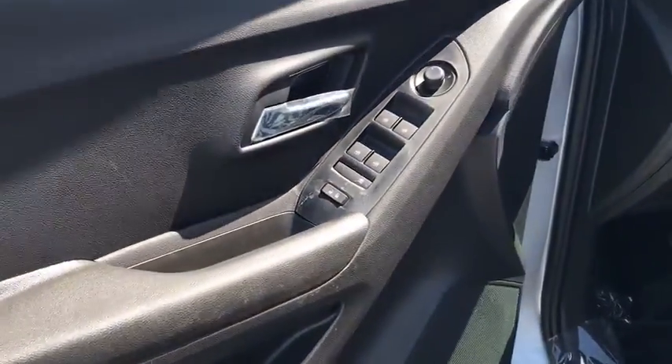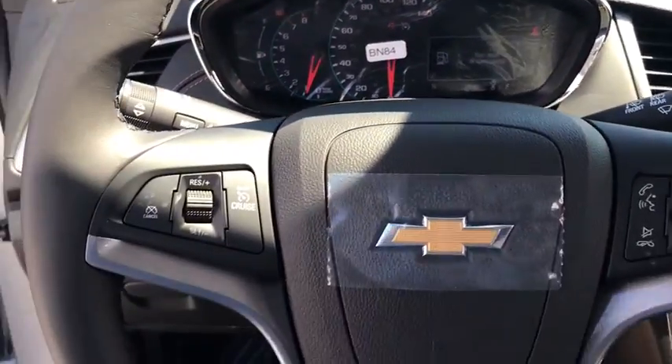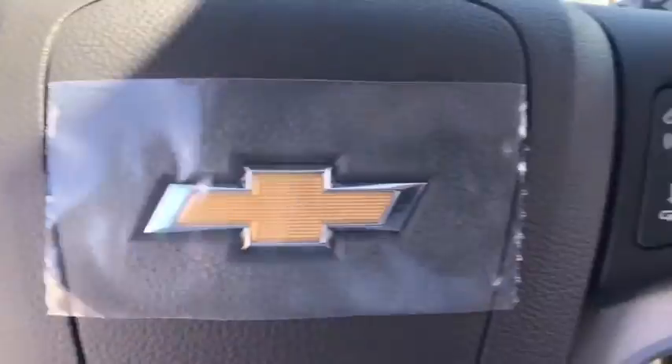Here are some of this vehicle's great options: traction control, dual airbags, alloy wheels, power steering, keyless start, compass, trip computer.